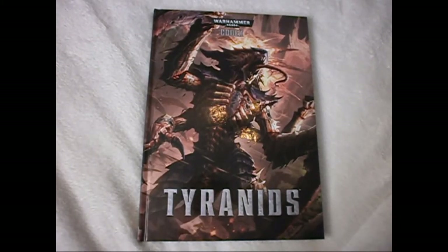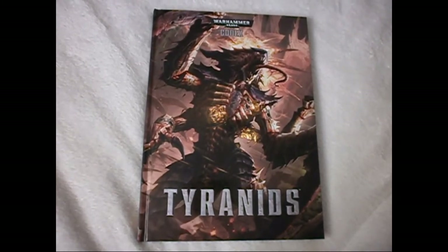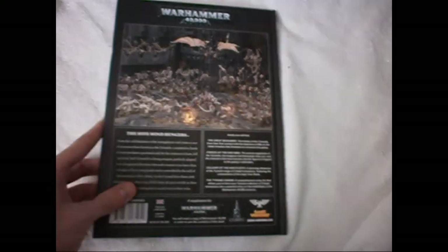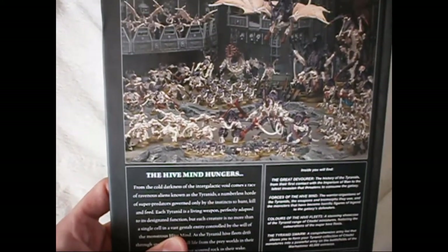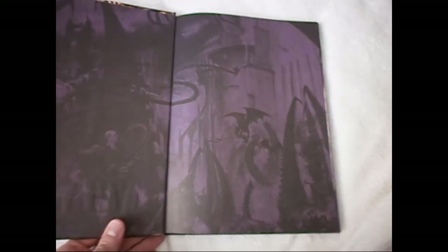Here we have the new Tyranids Codex and I'm going to be going over the artwork throughout the codex and my opinions on how it looks visually. The front cover is a beautiful piece of artwork and on the back demonstrates the brilliant models that Games Workshop can make, and the variety of old and new models that we've had for a few years now.